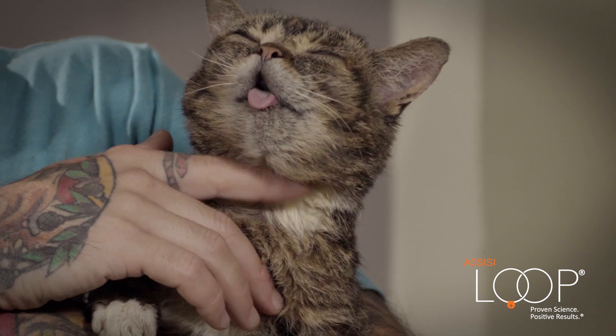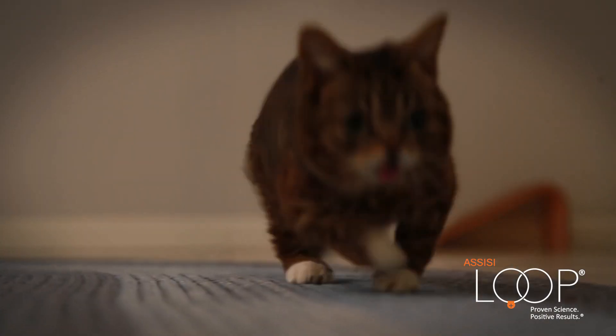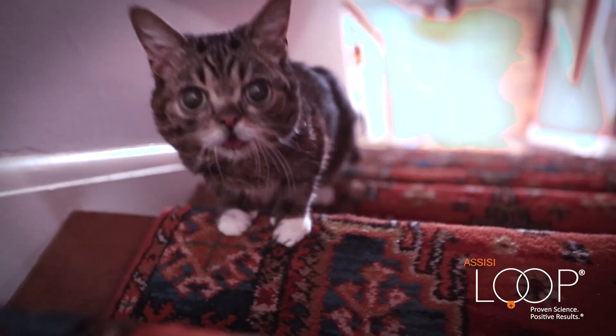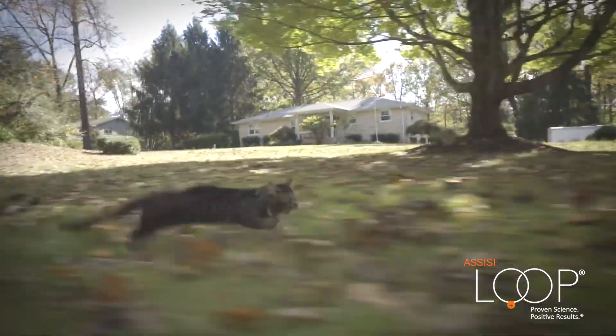The improvements were noticeable and immediate. Within a week she was standing upright, 2-3 weeks she started walking normally, 5-6 months she started climbing stairs, and now she even runs — which we definitely didn't expect to ever happen. I'm totally certain that this is thanks to the Assisi Loop.